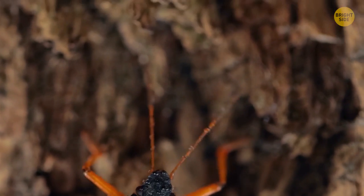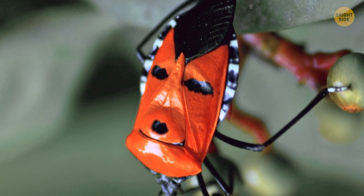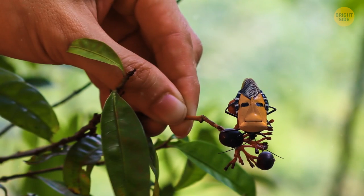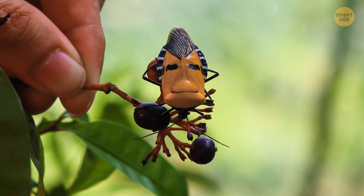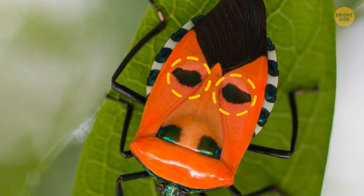The most peculiar feature is in the name. A man-faced stink bug has a face on its back, with three black dots drawn in red. The vibrant color of its back warns predators that the bug isn't tasty or even poisonous, while the black eyes draw attention away from the vulnerable head.